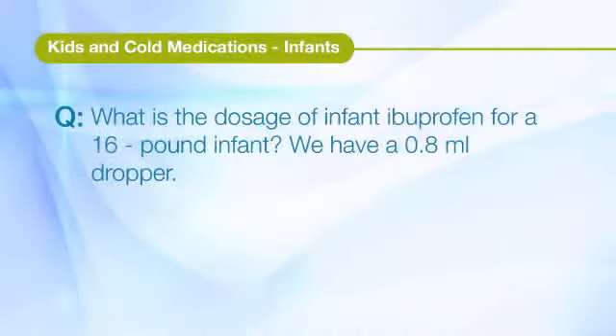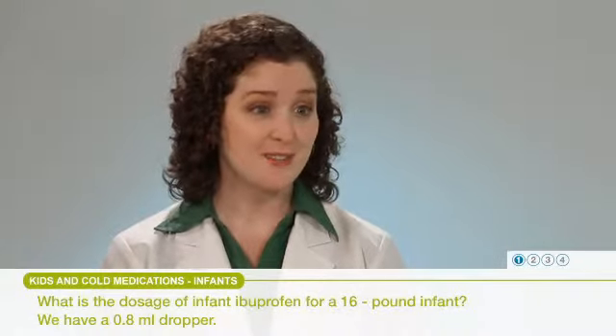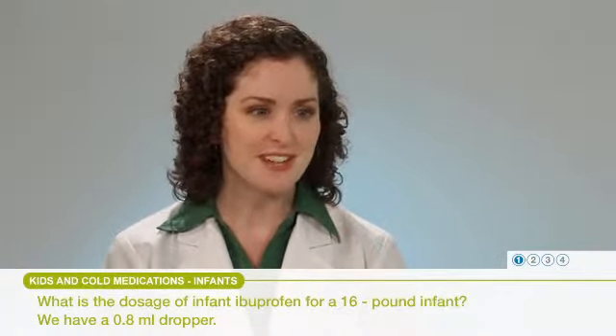Our topic today is kids and cold medications, from infants and toddlers to grade schoolers and teens. Let's start with our first question from the parent of a new little one with a cold: What is the dosage of infant ibuprofen for a 16-pound infant? We have a 0.8-milliliter dropper. This is a hefty question with lots of good information that we can share, so let's get right into it.